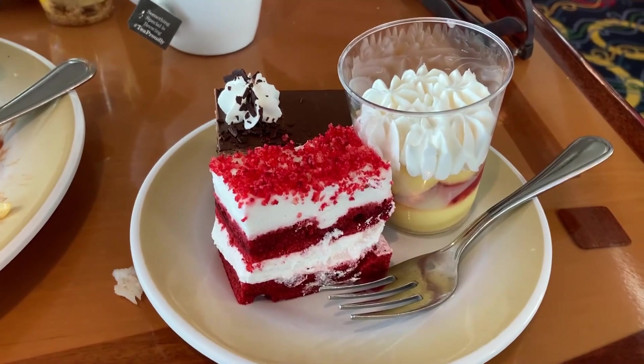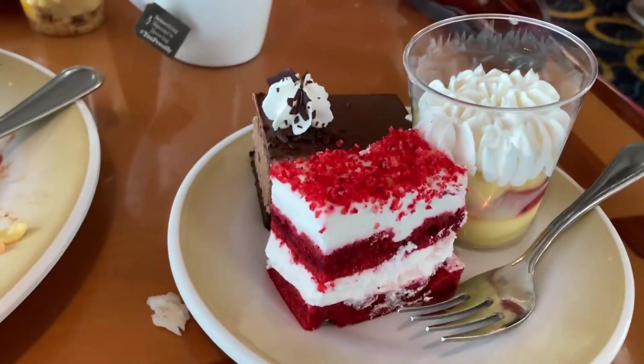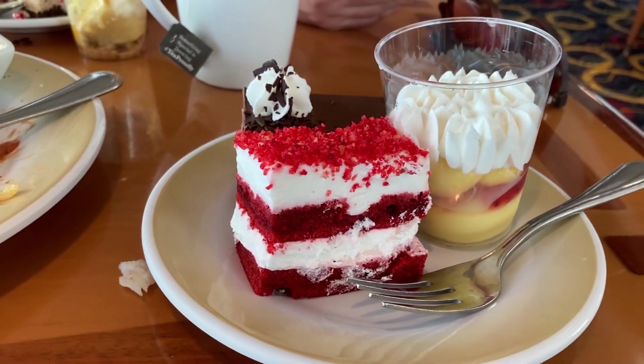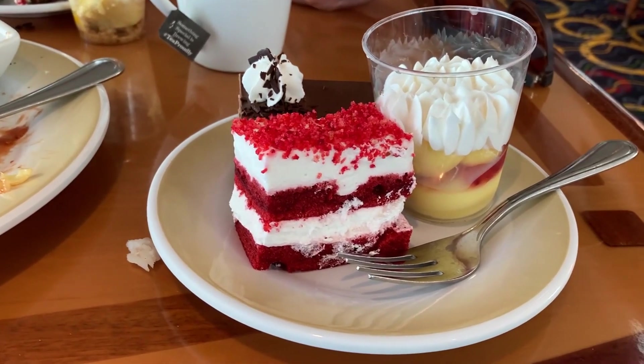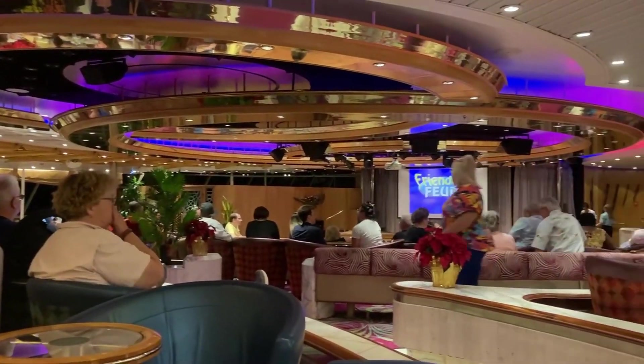For dessert I got red velvet cake. There's also chocolate cake and a kind of berry lemon and berry custard dessert. I don't remember what it was called, but the desserts do look good here.